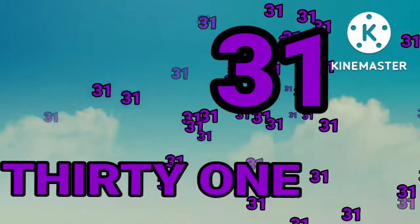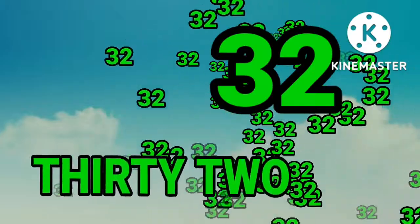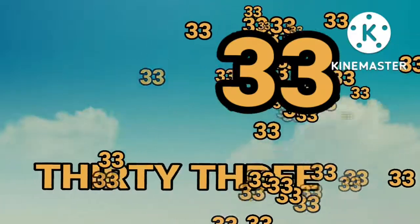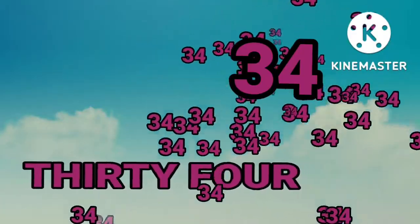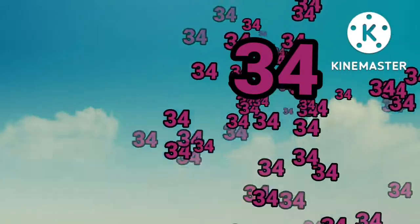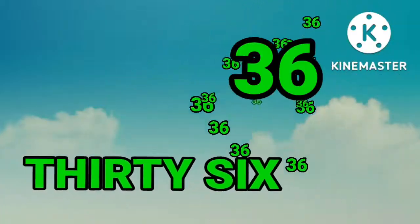Thirty. Thirty. Thirty-one. Thirty-one. Thirty-two. Thirty-two. Thirty-three. Thirty-three. Thirty-four. Thirty-five.